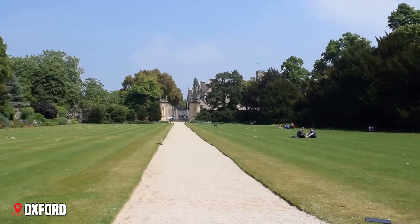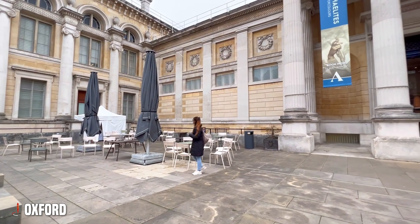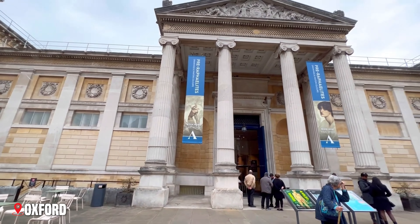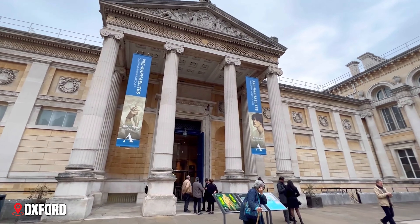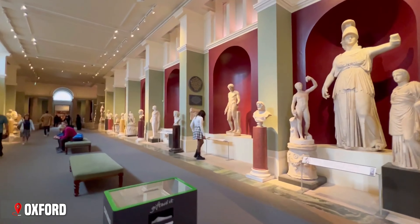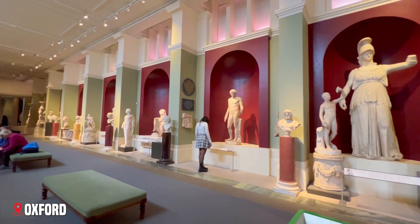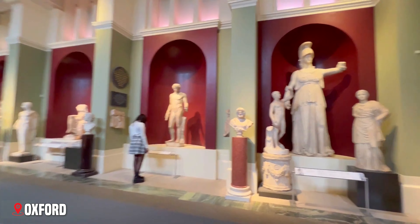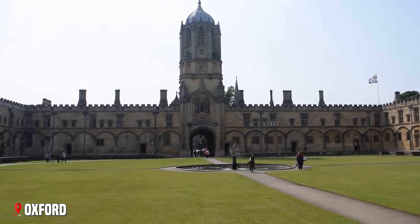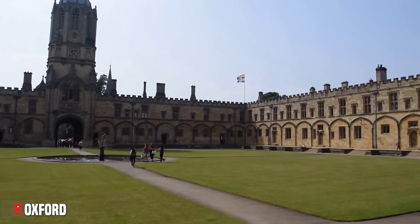College quads offer peaceful havens, while the Ashmolean Museum houses treasures from around the world. Don't miss Christchurch College, whose Grand Hall inspired Hogwarts's Great Hall in the Harry Potter films.